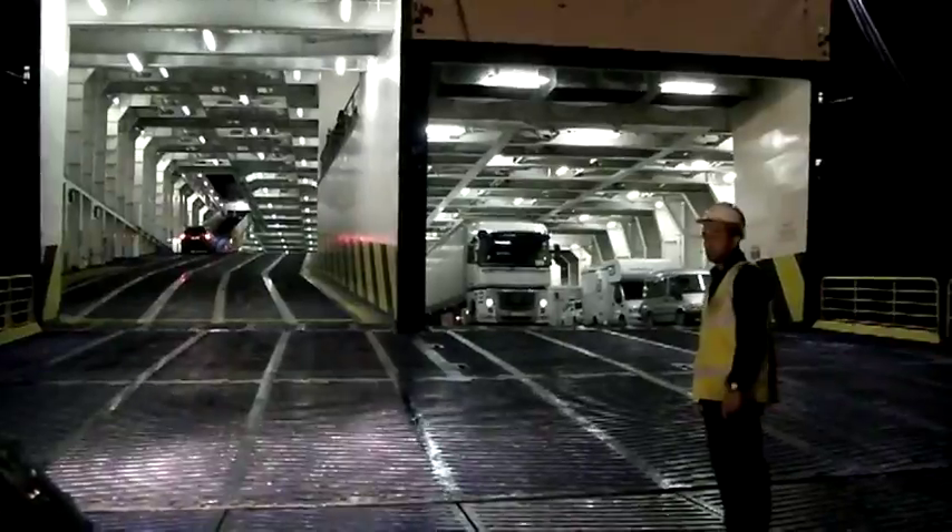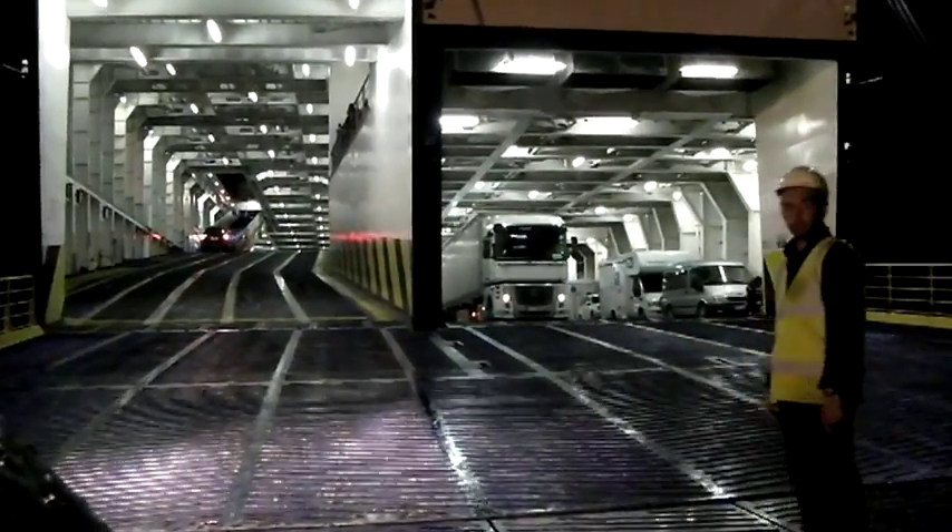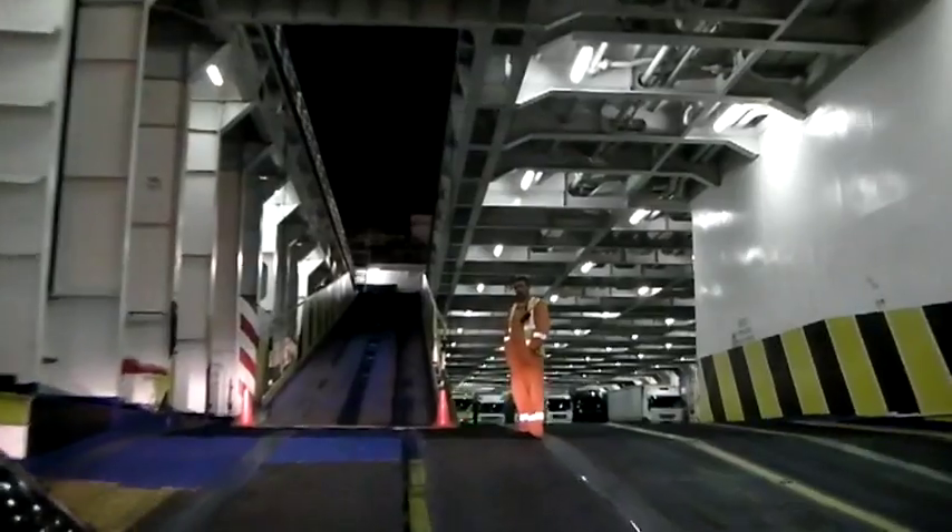Rig in your pocket is in the Latvian coastal town of Ventspils, in the middle of the night. We're about to board the unusually named Watling Street Ferry, which will take us to Travemünde, Germany. Here goes.